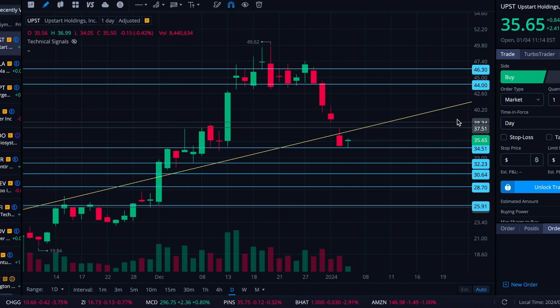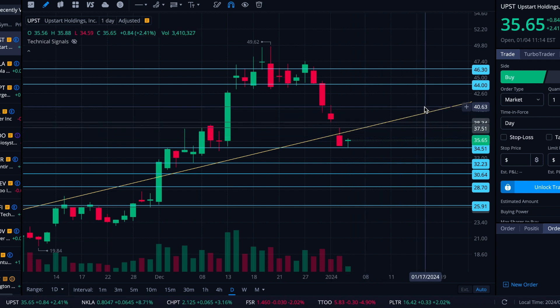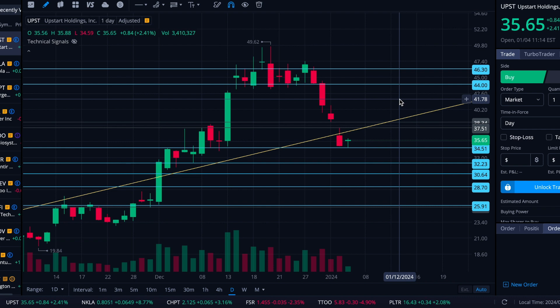Those are the things I'm keeping an eye on at the moment. Given Upstart's propensity to leave gaps and then fill them — often relatively quickly — I'm interested to see if it fills this gap here soon, which may put it in a situation where it's interacting again with this uptrend support to see what it does there. Alright folks, I hope your trading week has been going well. As always, I appreciate you watching and I will see you in the next video.